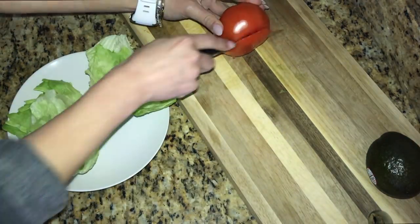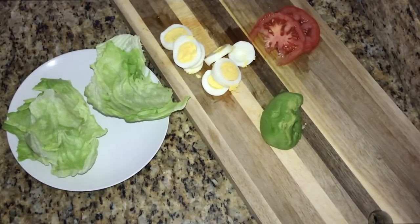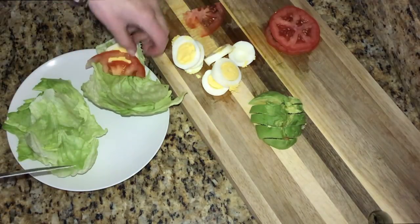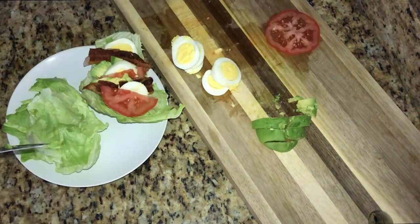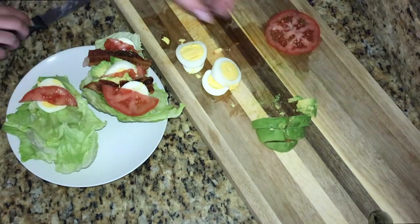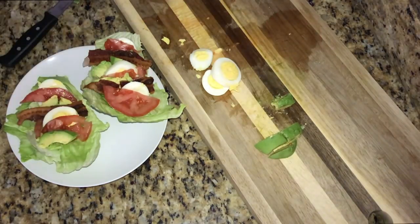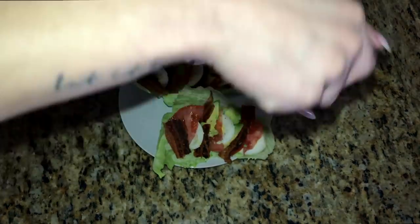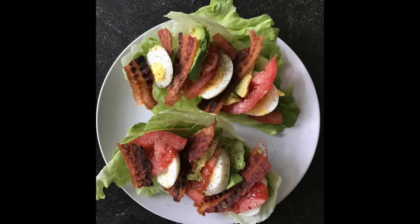Then add a hard-boiled egg and half an avocado, and layer each of these onto the lettuce. I also cooked up three slices of bacon and broke these into smaller pieces. Top it off with pepper or Mrs. Dash and you're good to go. Look how delicious this is — it's so tasty and extremely filling. This is definitely one of my go-to options for lunch and dinner, especially in the summer months. It's on the lighter side and has a lot of texture with the crunch of the lettuce and bacon.